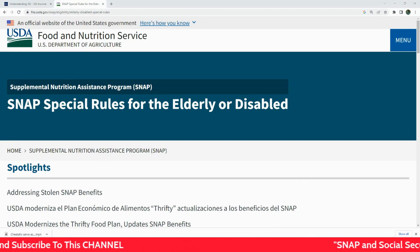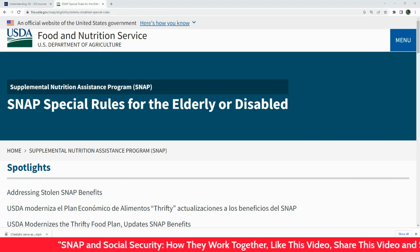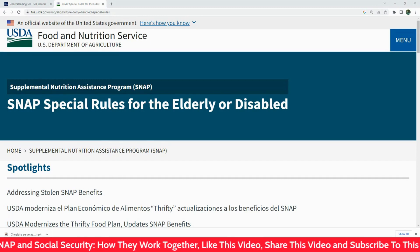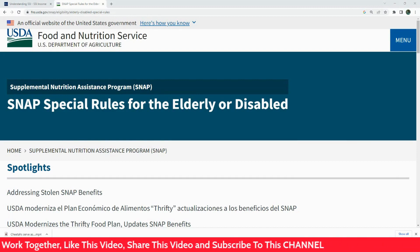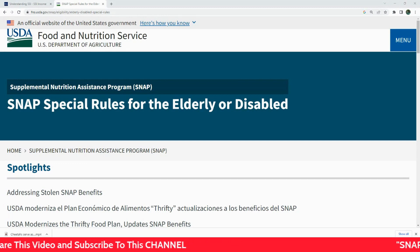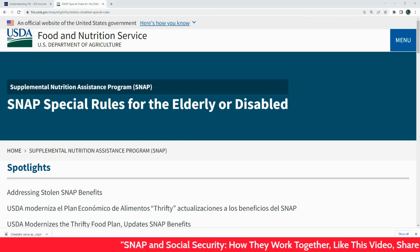SNAP and Social Security are two significant federal programs designed to assist Americans in need. But how do they interact? Can receiving from one program affect the other? First, let's talk about SNAP. This program provides low-income individuals and families with benefits to buy food. The amount you receive depends on your household size, income, and certain expenses.